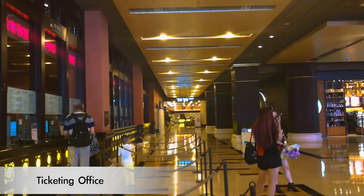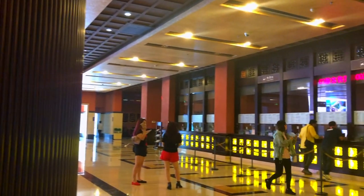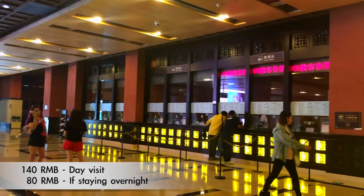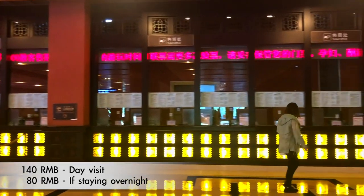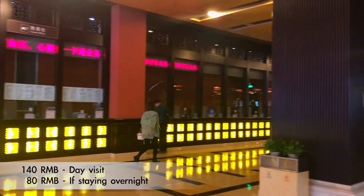Now I am walking towards the ticketing area. Yes, there are tickets to get to the main town — 140 RMB per person for a day visit. But if you are staying in one of the resorts inside the town, then one has to pay only 80 RMB.